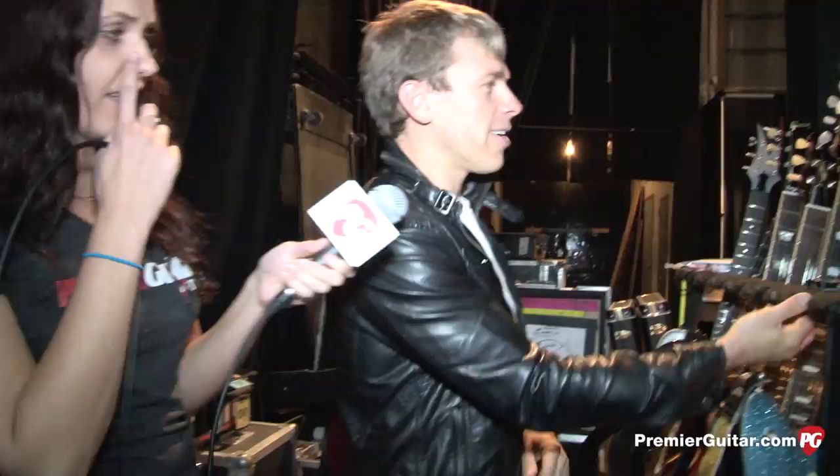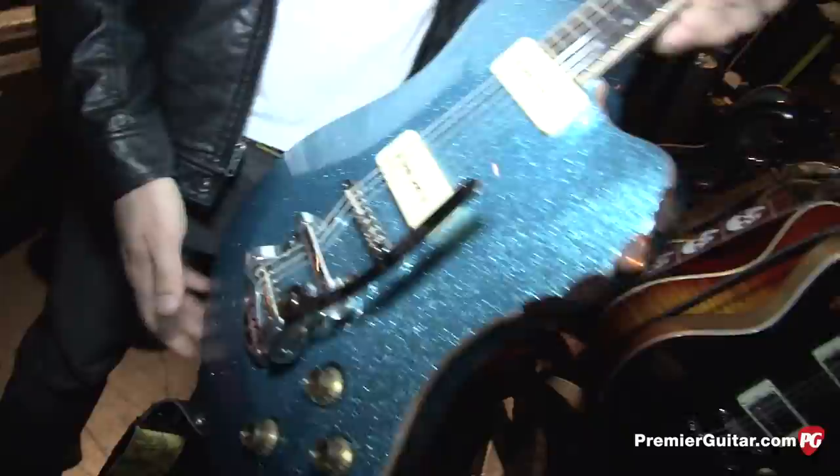I'm here with Tommy Kessler, guitars for Blondie. We're in Chicago at the Chicago Theater. So we're going to take a look at your guitars. What are you playing tonight? I opened the show with this one right here — this is a Cower Daylighter. This is his semi-hollow body, carved top.